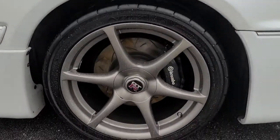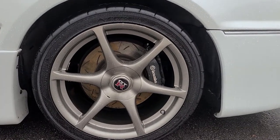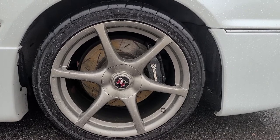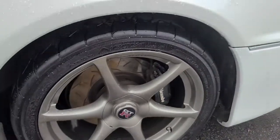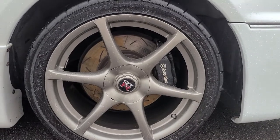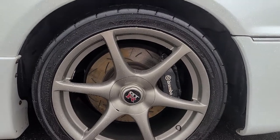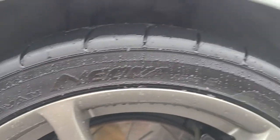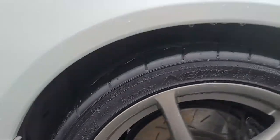R34 genuine GTR rims all the way around, 18 by 9 or 9.5 — one of the two. DBA slotted 4000 or 5000 series rotors, maybe 5,000 kilometers on them. EBC Yellow Stuff brake pads, same — maybe 5,000 kilometers. R33 GTR Brembo brakes front and rear, Tein Flex coilovers all the way around, and Yokohama Advan Neovas AD08 265/35/18 all around.